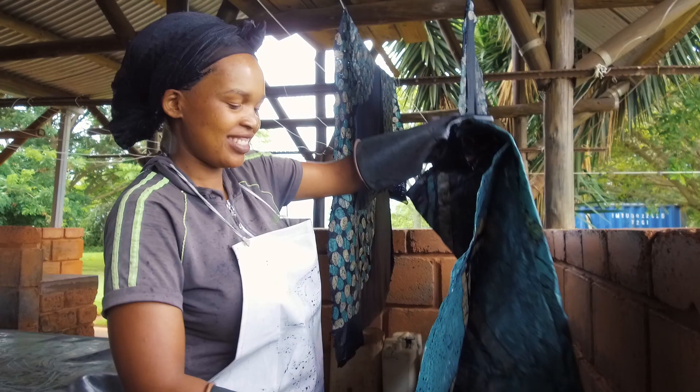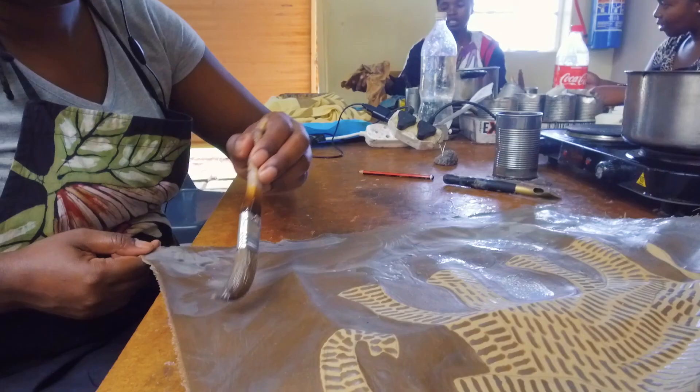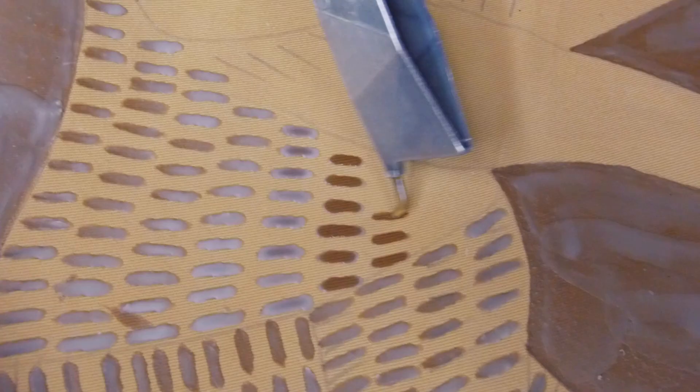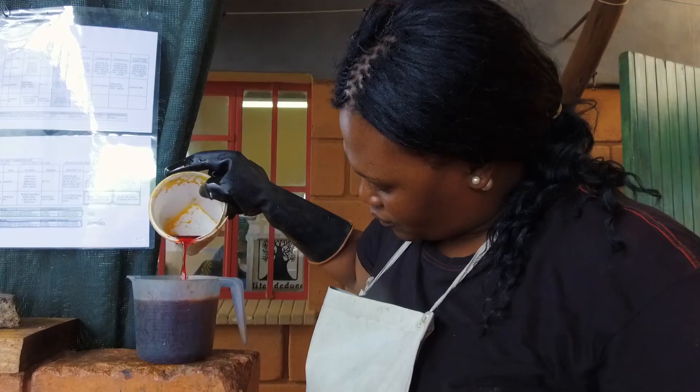First we have the waxers, we have the dyers, and we have the seamstresses. Our waxers are applying layer upon layer with wax onto the fabric. They sit down with either a paintbrush and a tjanting, and their movement of the hand and their way of drawing, so to speak, creates an individual look for each product.